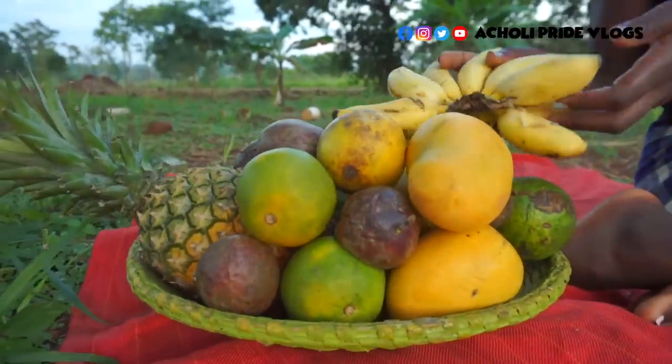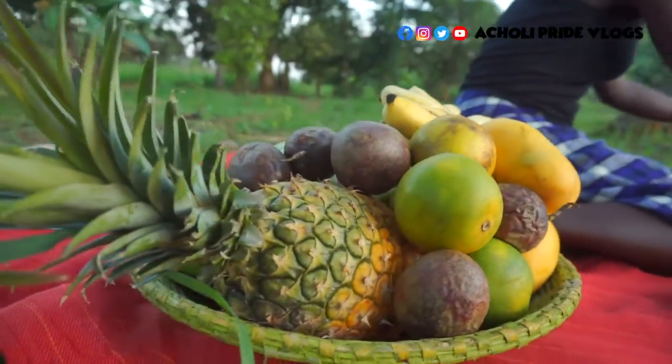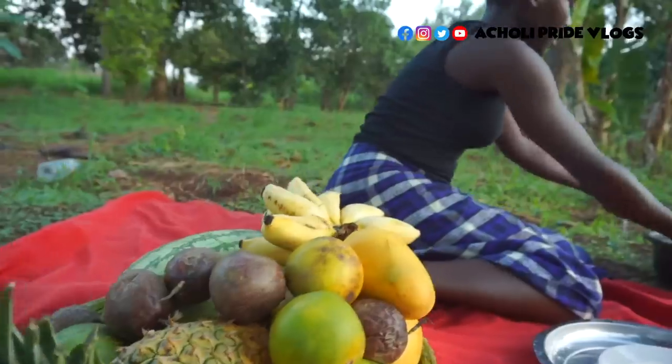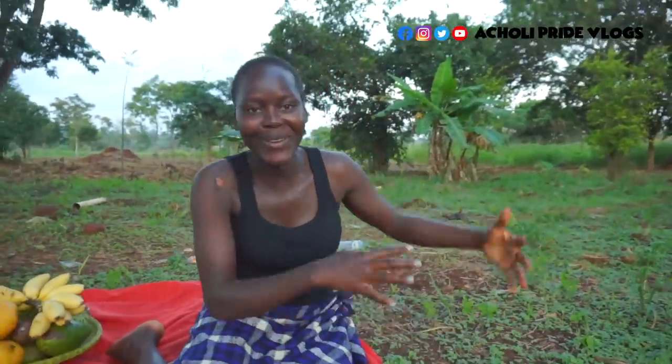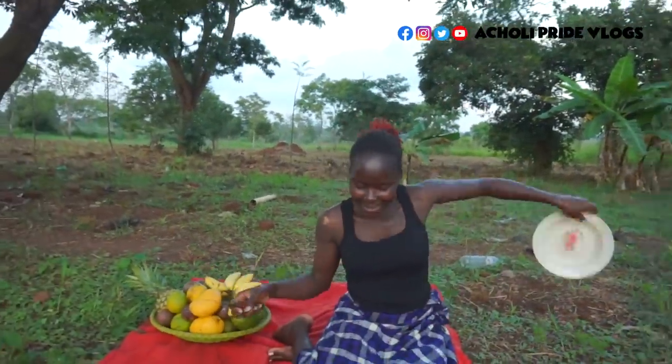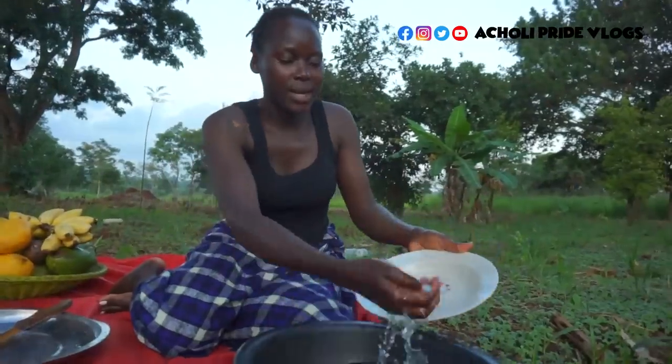Today I want us to do some fruit testing, guys. Let me get my hands washed very fast and we'll kick start. In case you're new, I hope you subscribe right after this video. Here is the plate we're going to use.